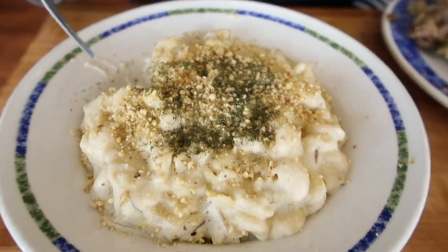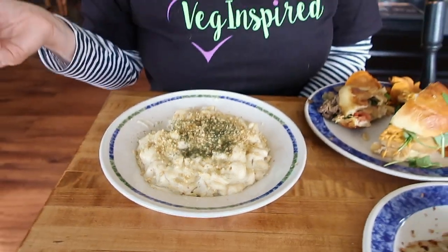This is so good. If you saw our Pittsburgh Veg Fest video, you saw us eat the buffalo cashew mac and cheese, which was incredible as well — I'll put a link up here so you can check that out.